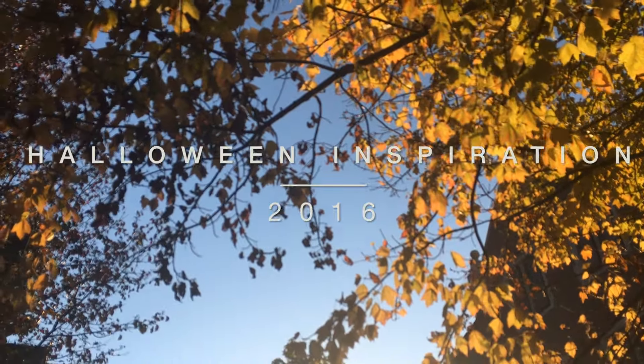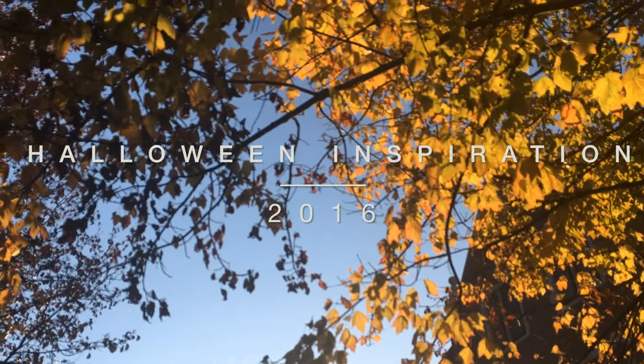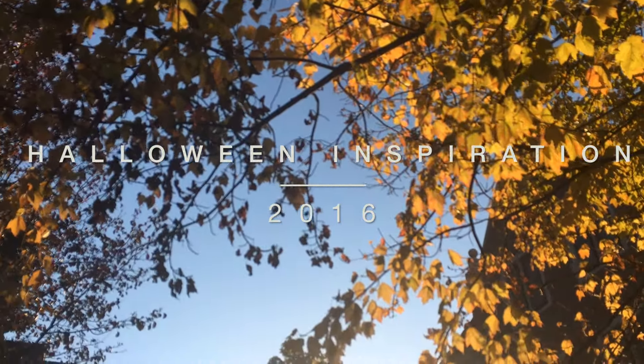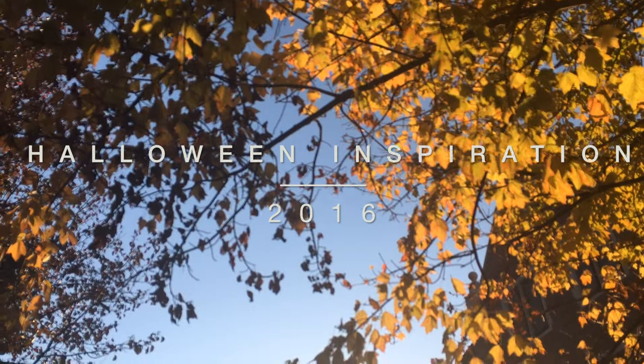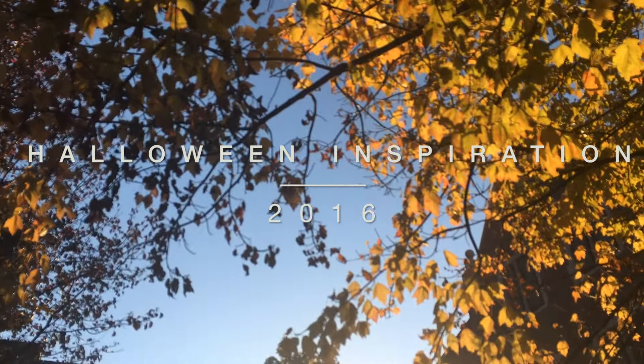Hey y'all! Welcome back to our channel, 541 Miles. It's Kirsten, and in case you guys didn't know, Halloween's kind of my favorite time of year. So here's some costume inspiration, just to kind of help you out this time of year.